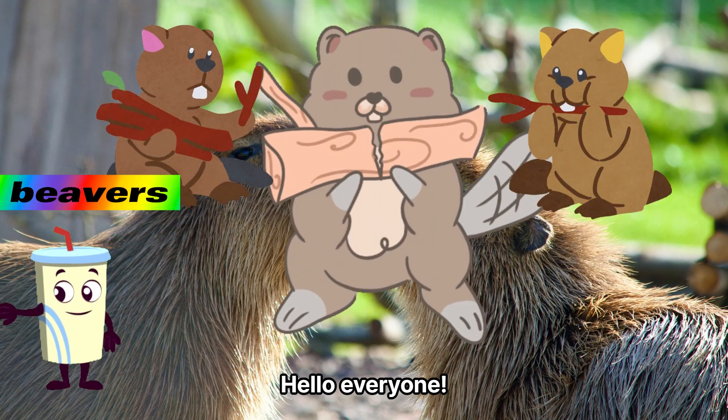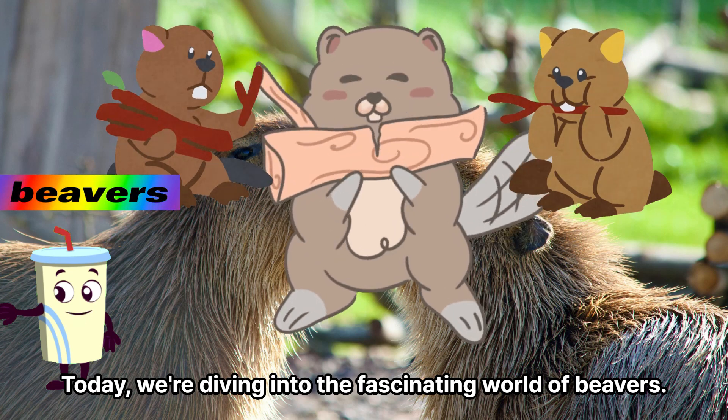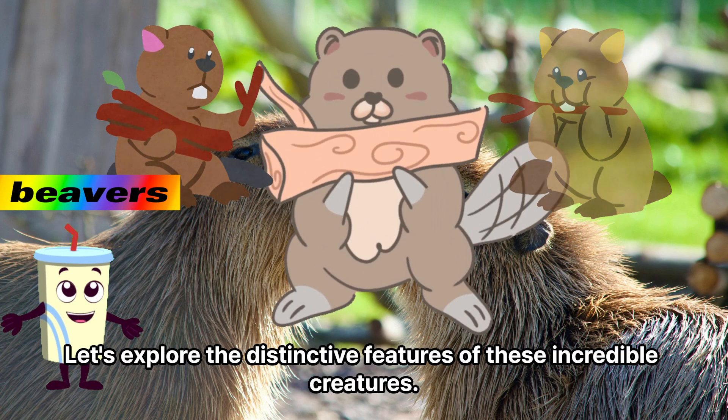Hello everyone! Today, we're diving into the fascinating world of beavers. Let's explore the distinctive features of these incredible creatures.